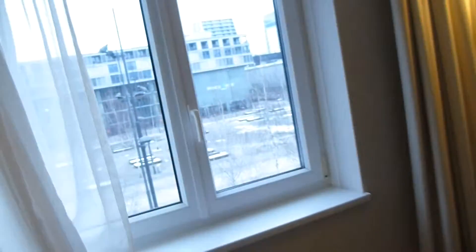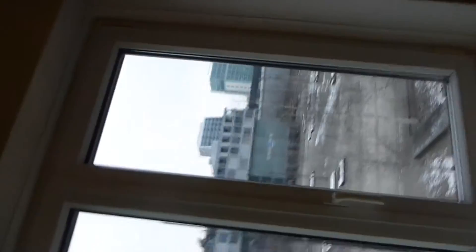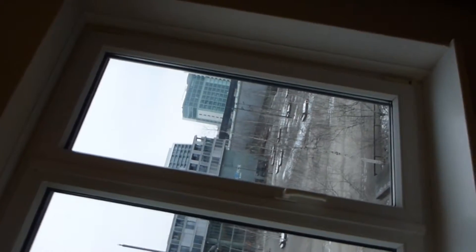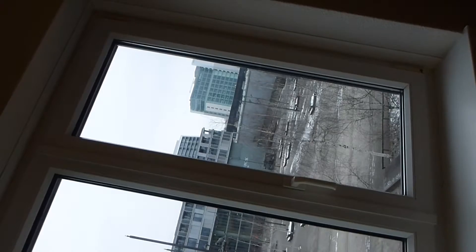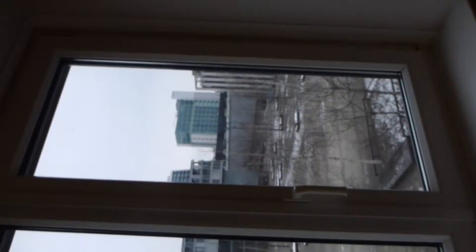I'm reviewing this window. I'm at a Novotel hotel chain — it's the Novotel City West in Zurich, part of the Accor group of hotels. I thought this window was pretty fucking nifty.